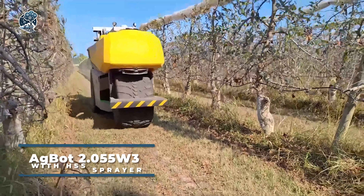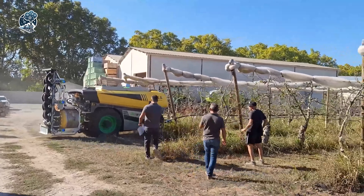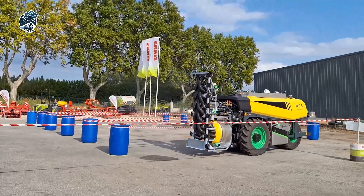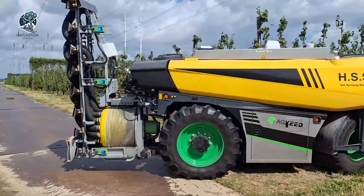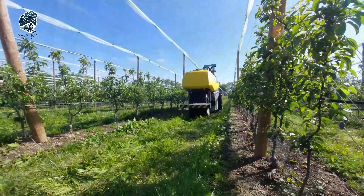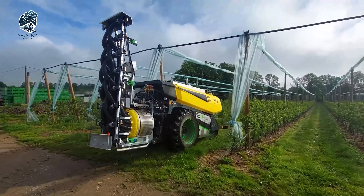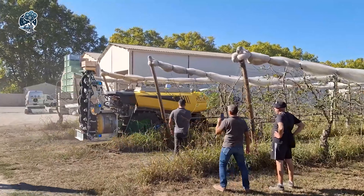Dutch startup AgSeed introduces the EggBot Robotic Sprayer Tractor. This autonomous marvel boasts a high-power electric fan and a detachable spray boom adorned with 16 strategically positioned nozzles, eight on each side. Tailored for continuous and intensive use, the EggBot stands as the epitome of efficiency. Orchards, vineyards, and medium-sized traditional farms find an ideal companion in this autonomous sprayer, redefining precision in agricultural practices and emerging as the avant-garde solution for meticulous and automated spraying applications.